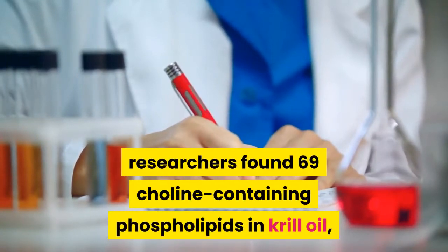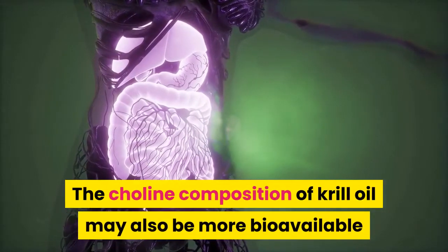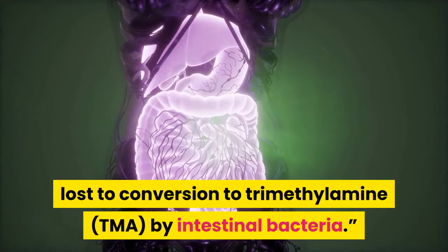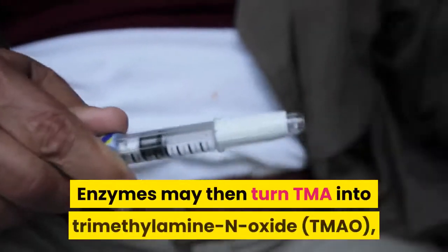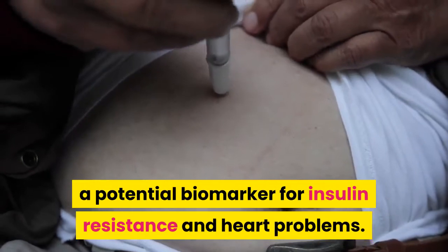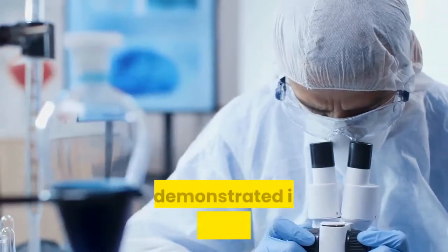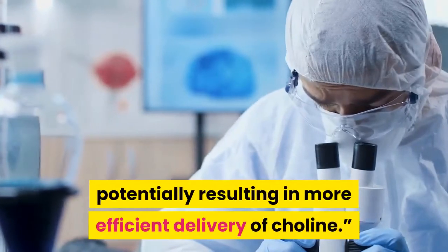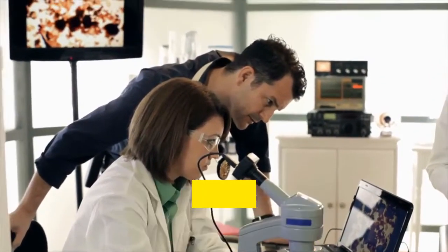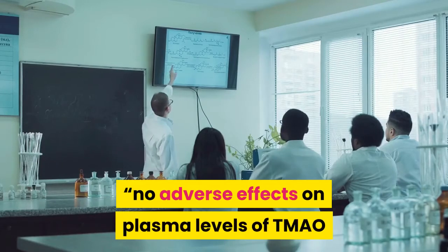Lab analysis confirmed 69 choline-containing phospholipids in krill oil, highlighting the complexity of its phospholipid composition. Krill oil's choline may also be more bioavailable: approximately 60 percent of choline in inorganic salts is lost to conversion to trimethylamine (TMA) by intestinal bacteria, which enzymes may then convert to trimethylamine N-oxide (TMAO), a potential biomarker for insulin resistance and heart problems. Choline in the form of phosphatidylcholine (PC) is considerably less converted to TMA, and 28 days of krill oil supplementation increased choline levels in healthy young adults with no adverse effects on plasma TMAO or carnitine.